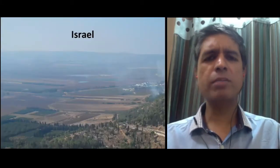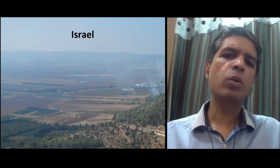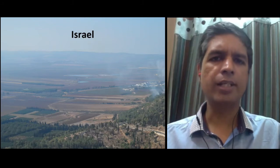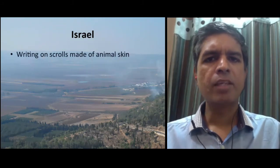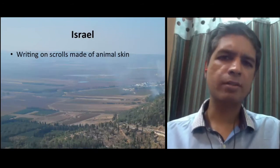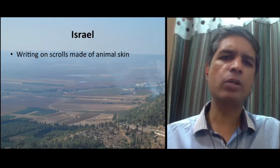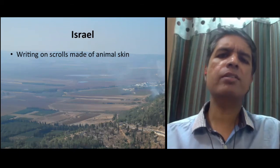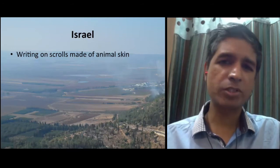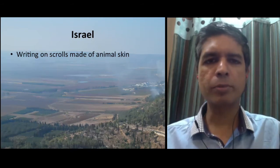First, let's look at the places that are important for biblical archaeology. The Old Testament of the Bible is based in Israel, so that is an obviously important place. The people of ancient Israel wrote on scrolls made of animal skin, so this is a material that does not last very long. In addition to this, the people of Israel abstained from making portraits and sculptures of people, so in that sense we don't have so many artifacts.